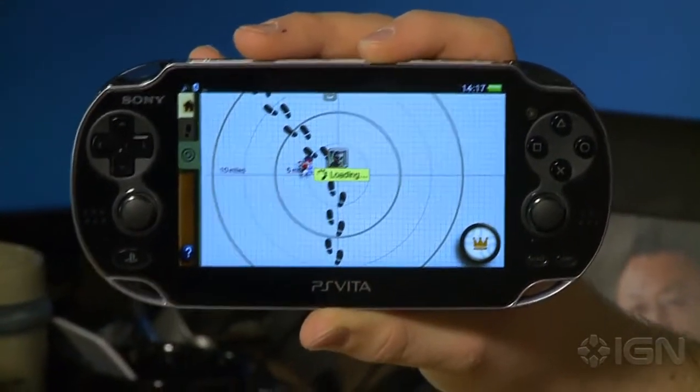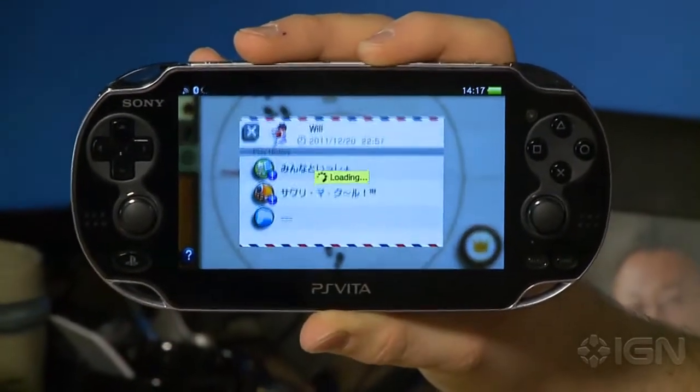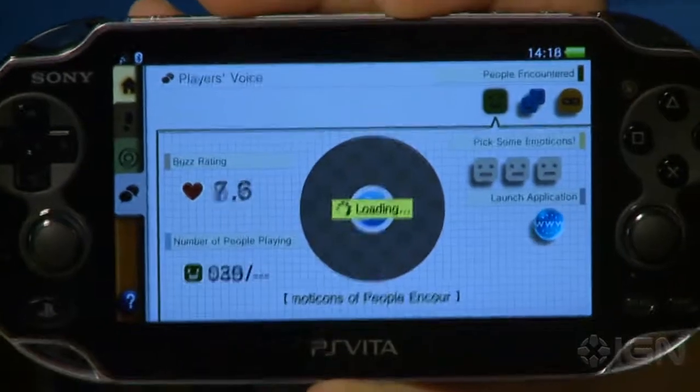The 4GB memory card is $19.99. The 8GB memory card is $29.99. The 16GB memory card is $59.99. And the 32GB memory card is $99.99.